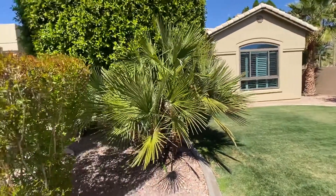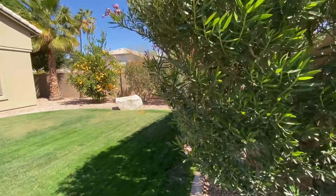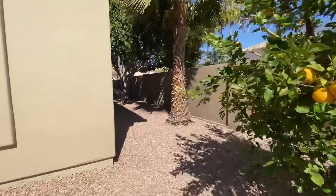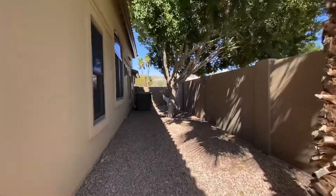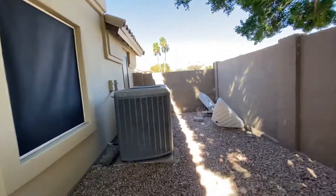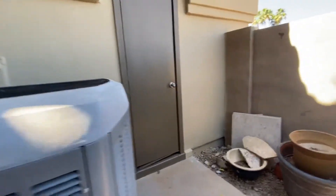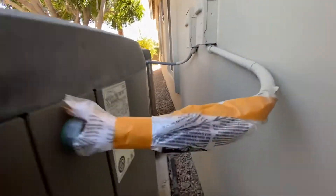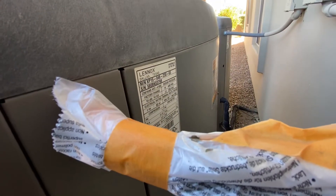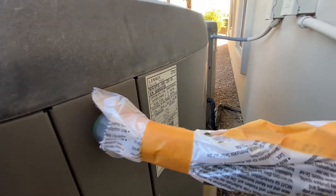Nice little grass area over here. Got a lot of palm trees. Got some lemon tree and some grapefruit it looks like. You've got the AC units down on this side of the house — very large units. They look to be newer than the original date of the house, obviously not from 1989. They look to be in relatively good shape.